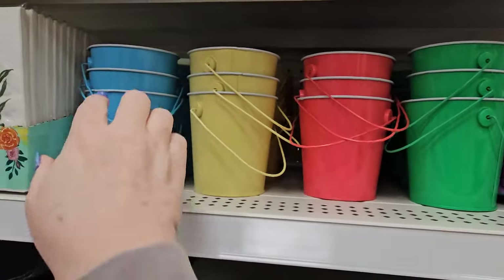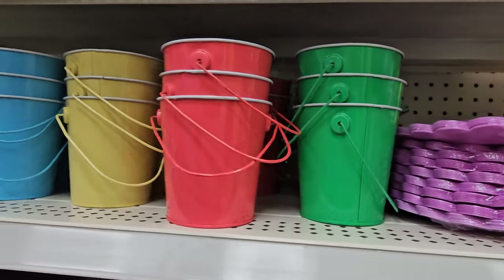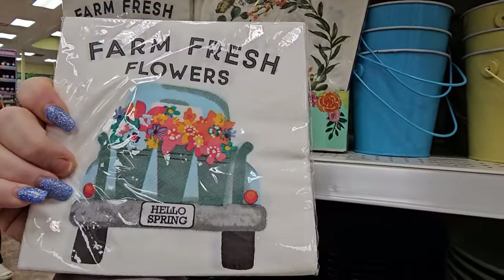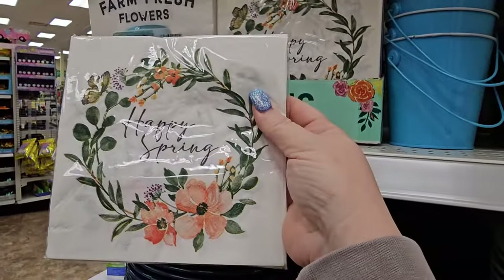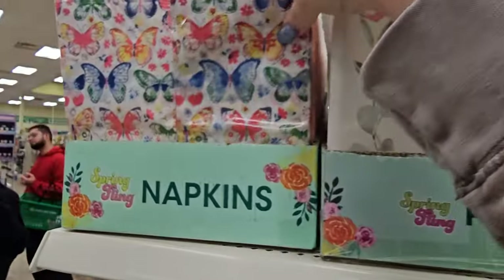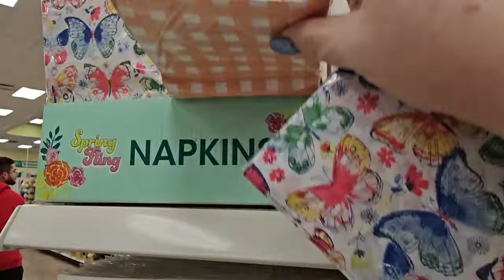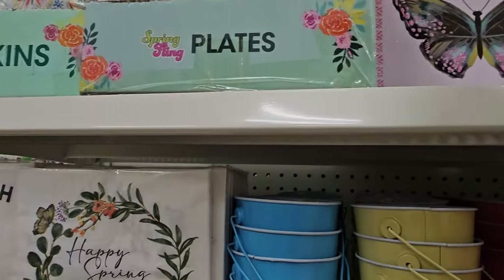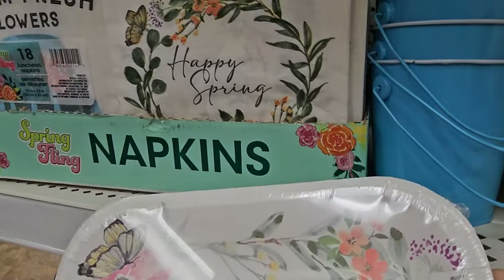They have little pails to match in light blue, yellow, mauve-y pink, and real green. We've got napkins here — farm fresh flowers — with a truck and flowers that say Happy Spring. And then another set of flowers that just say Happy Spring with 18 napkins for $1.25. Up here we have butterfly napkins, 14 in there for $1.25. There are also square plates — you get 12 and they say Happy Spring and match those napkins.